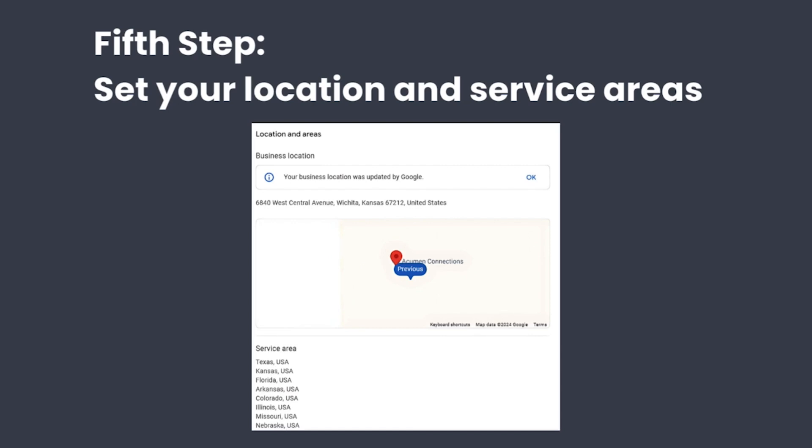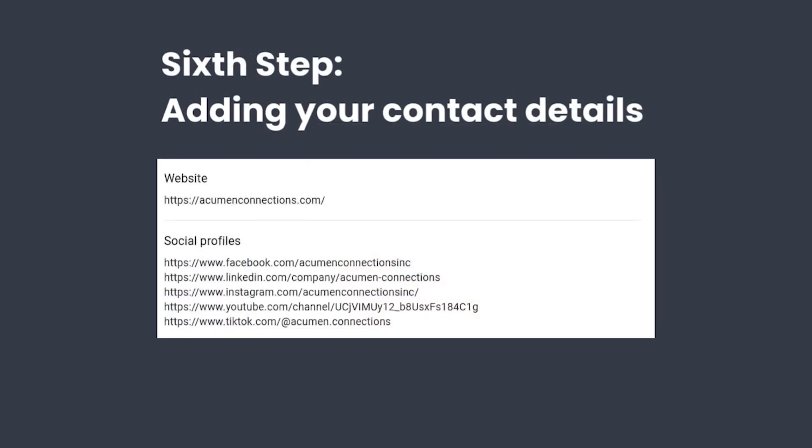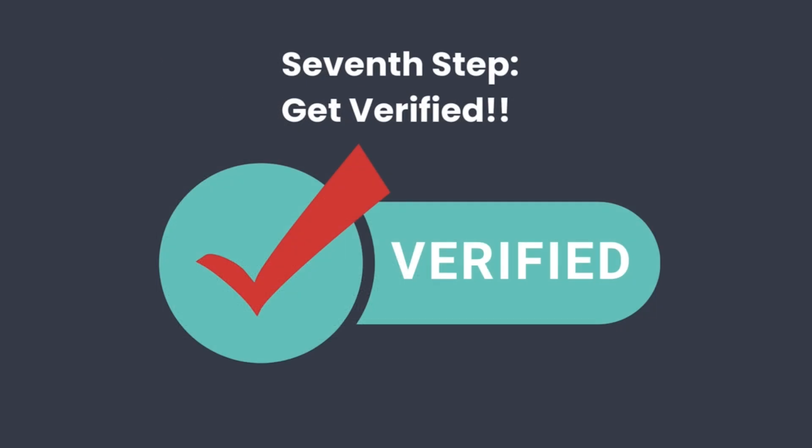Step five: enter your location. If you don't have a physical storefront, no problem — you can select the option to hide your address and focus on service areas. Step six is adding your contact details, like your phone number and your website, so customers can reach you. One study shows that about 50% of people who interact with Google My Business listings will visit the company's website.